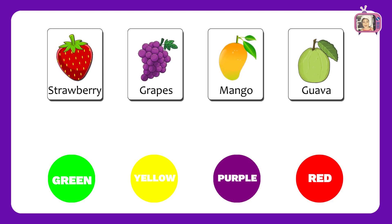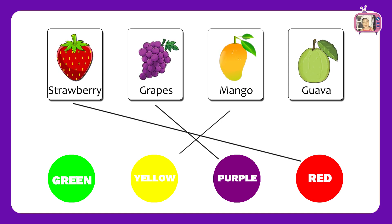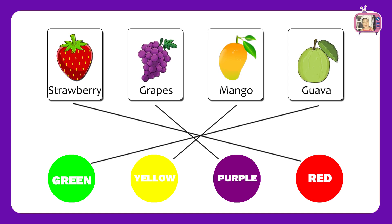Now let us match the fruits with colors. Red, Purple, Yellow, Green. Fantastic! You got all the correct answers.